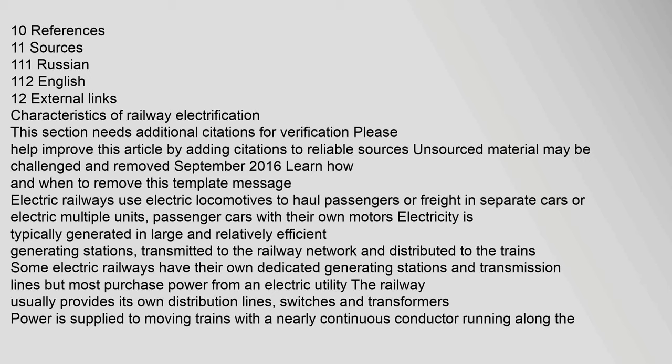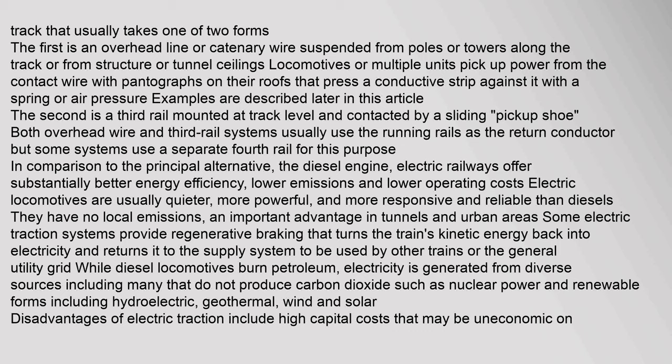Electric railways use electric locomotives to haul passengers or freight in separate cars, or electric multiple units — passenger cars with their own motors. Electricity is typically generated in large and relatively efficient generating stations, transmitted to the railway network and distributed to the trains. Some electric railways have their own dedicated generating stations and transmission lines, but most purchase power from an electric utility. The railway usually provides its own distribution lines, switches and transformers. Power is supplied to moving trains with a nearly continuous conductor running along the track, which usually takes one of two forms. The first is an overhead line or catenary wire suspended from poles or towers along the track or from structure or tunnel ceilings.